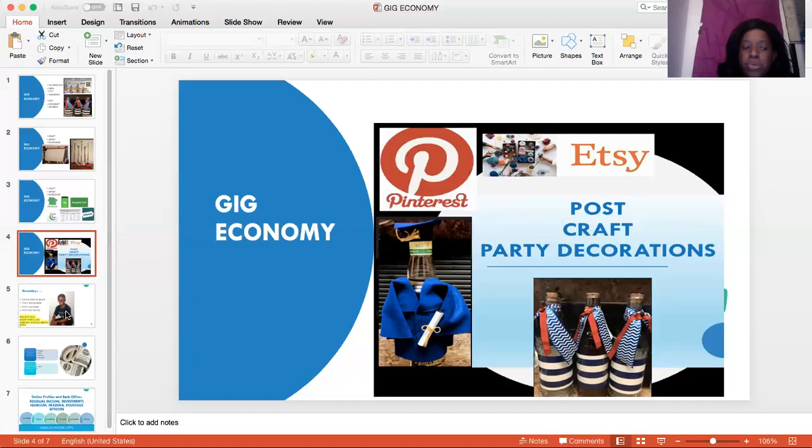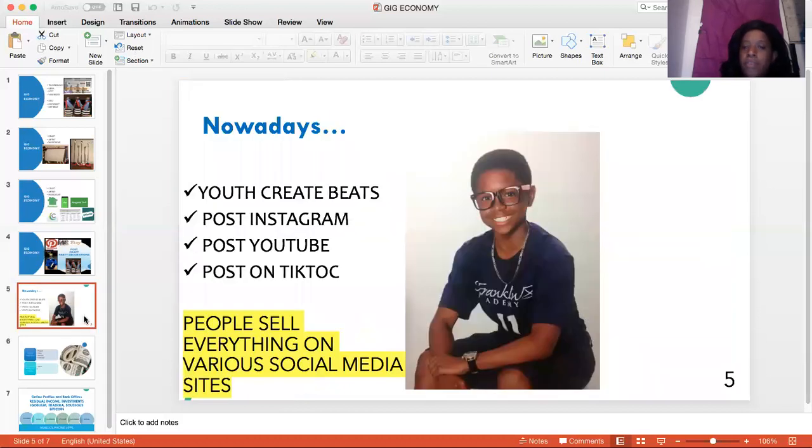Now let's go to another part of the gig economy. This is the part where young people are in — this is my little son. They create beads. They post on Instagram, YouTube, and TikTok. All of these young people sell everything on these sites. Both of my sons do this a lot. They try to sell everything in this gig economy.